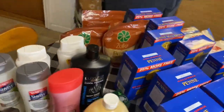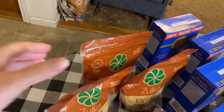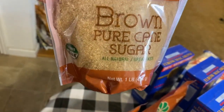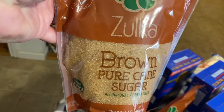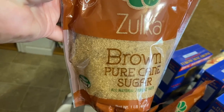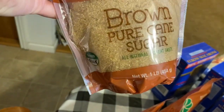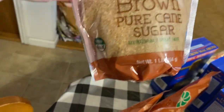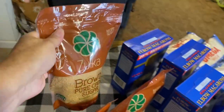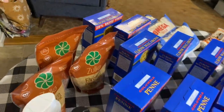We've got Zulka brown sugar — I was so excited about this. It is non-GMO, like the organic cane crystals we use Zulka for in our regular sugar, but this is the brown sugar version. They only had three bags and I grabbed them all because for a one-pound bag of non-GMO certified organic brown sugar, this was a great deal.